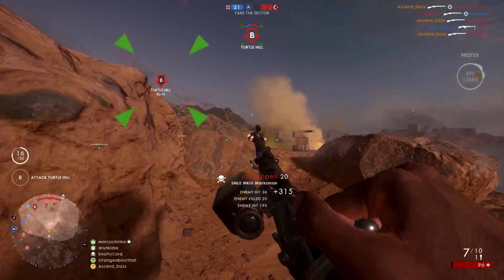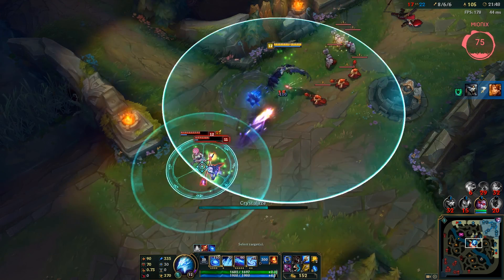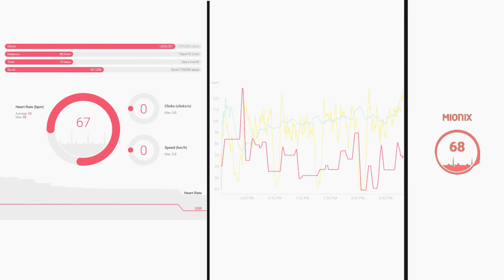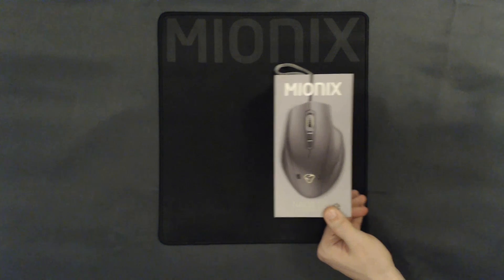Equipped with the latest optical sensor, the PMW3360, macro recording and full customization options, the Nouse QG is a top-notch mouse with the option to track, analyze and share your gaming statistics. Add a new dimension to your game and discover the world of quantified gaming with the Nouse QG by Mionics.